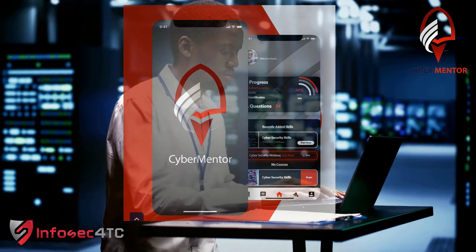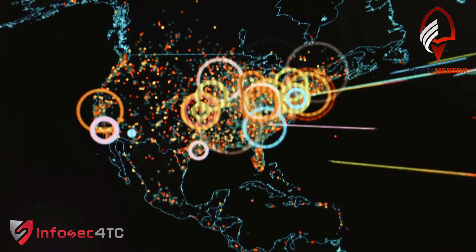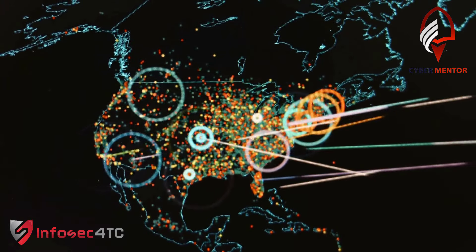Input your background and let the app suggest the perfect cybersecurity job for you. Get a personalized career path and a list of essential skills.